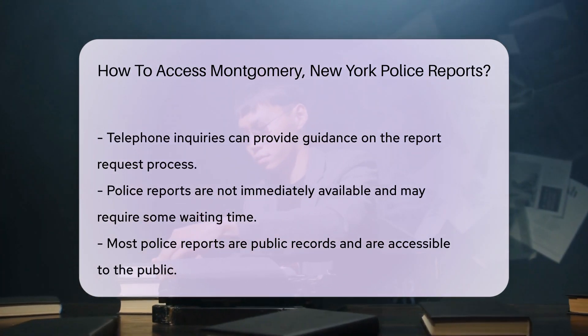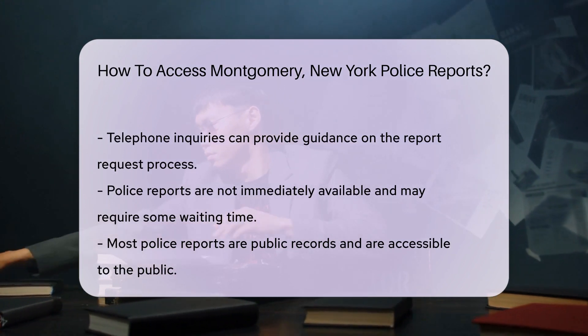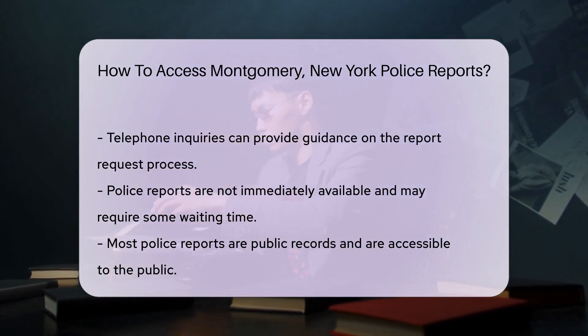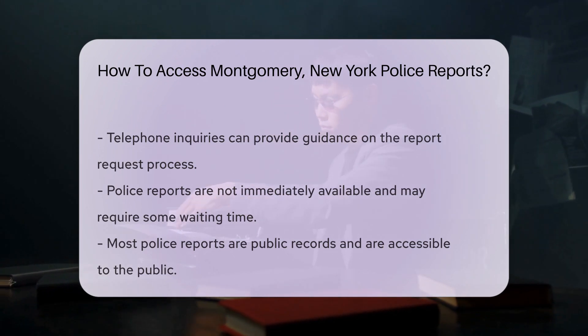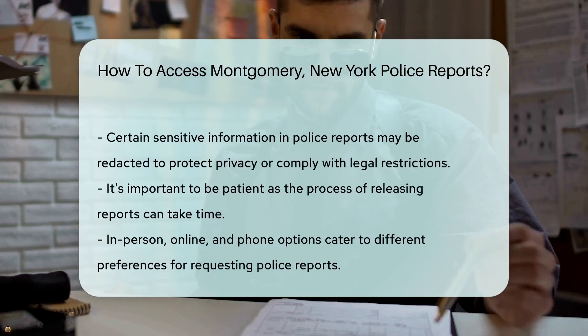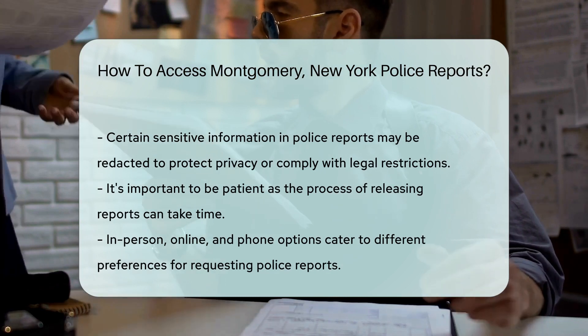But wait, there's more. Can't find what you need online? Pick up the phone and give them a ring. A friendly voice will guide you through the process. Remember, patience is key — these reports might take a bit of time to be released. After all, good things come to those who wait.